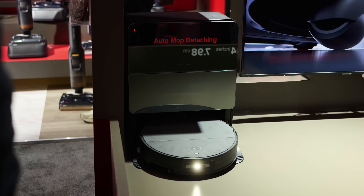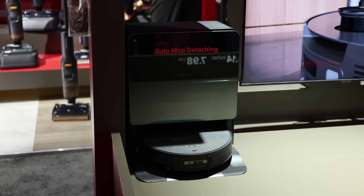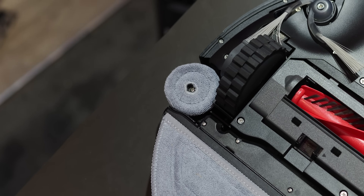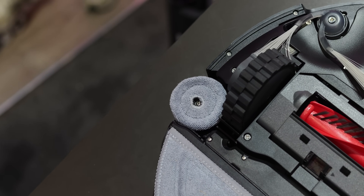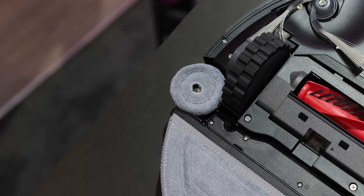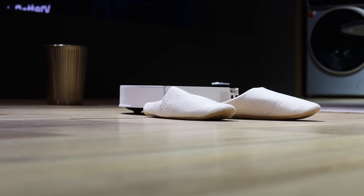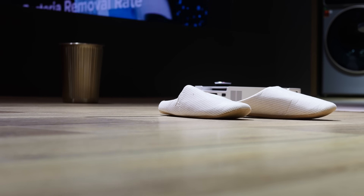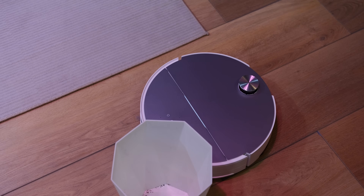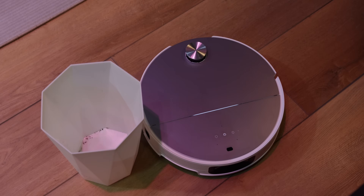The mop on the Saros 10 and 10R can both detach and continue drying, or chill in the base station during cleaning cycles that require just the vacuum. On the Saros 10, there is also an extra brush separate from the detachable mop that lifts and lowers to help with edge cleaning. Roborock has further outfitted the Saros 10 with a triple light system that can detect obstacles with a millisecond response time, helping the vacuum clean more comprehensively by getting closer than ever to an obstacle before moving around it.